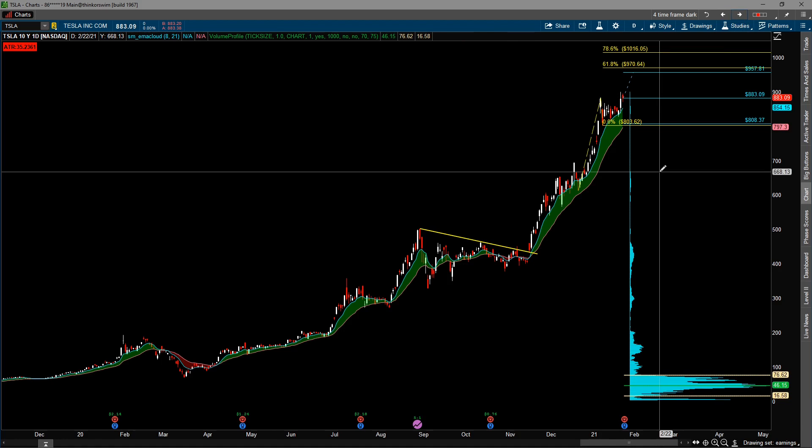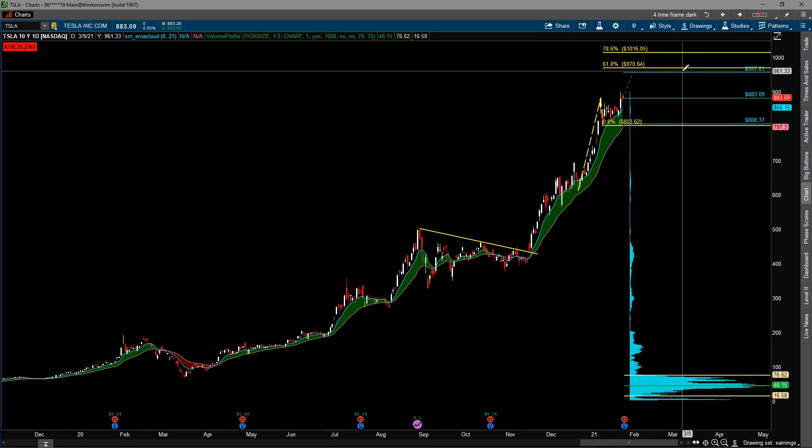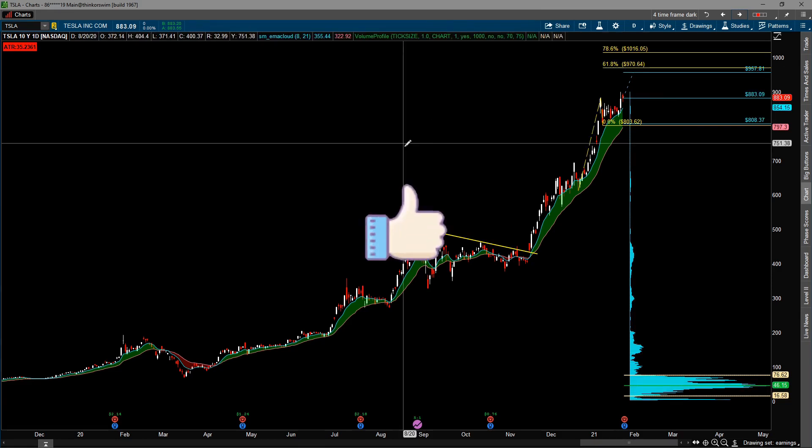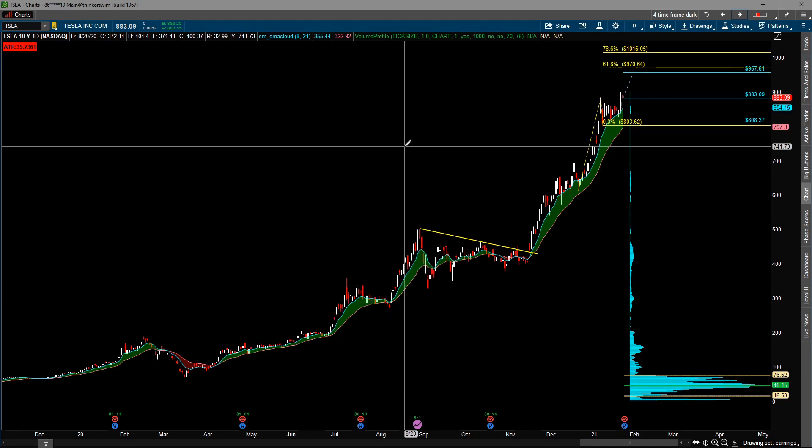Once again, earnings bring a lot of volatility, so make sure you take that into account. I don't trade into earnings — I'm just putting up these price levels based on what the market is pricing in, to keep an eye on them and see if there are any opportunities after earnings to make a trade. Good luck to everybody. Be sure to click the thumbs up and help me share this video. Thank you for watching — good luck, and have a great trading day.